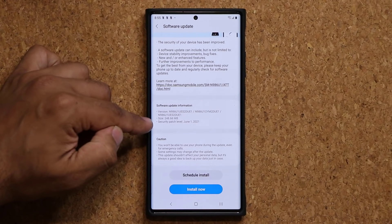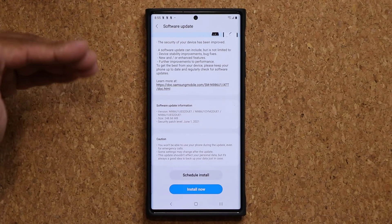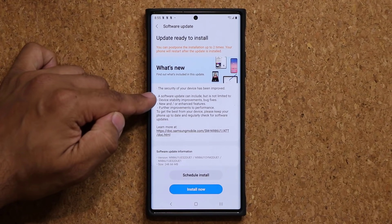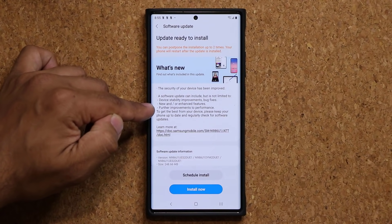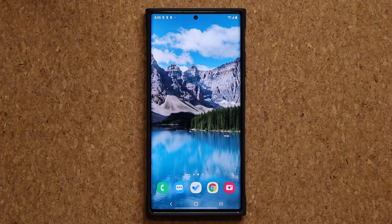This one is going to include a very important patch for June, which is the latest security patch. On top of that we have all the usual stuff — device stability improvements, bug fixes, new and/or enhanced features, and further improvements to performance. So it is a nice little package for the Note 20 Ultra.